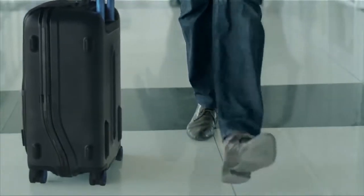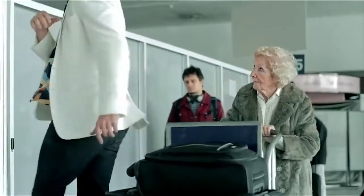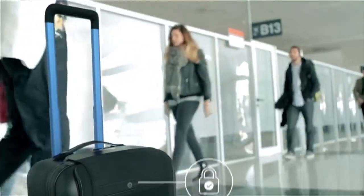God knows what a suitcase has to go through. Forget about keys or combinations — control the lock from the app. And if for any reason you need to part ways with your BlueSmart, worry not: it will automatically lock itself.